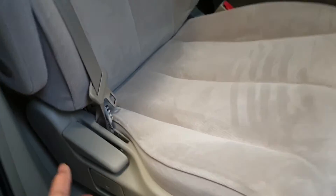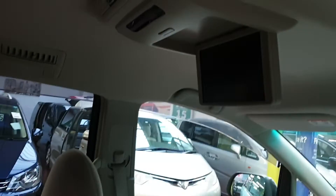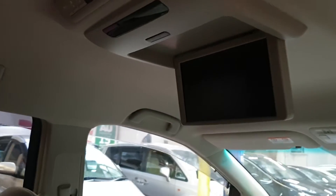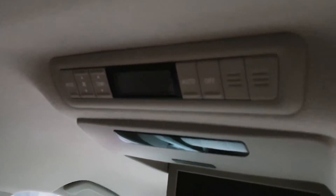These middle seats can actually be pushed towards each other to make some extra room for getting in, or from the middle. All the rear air conditioning and heating system controls are just there as well.